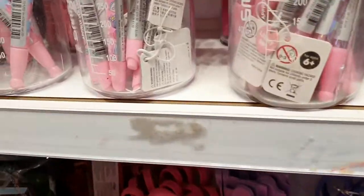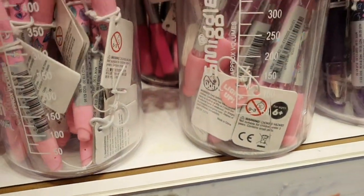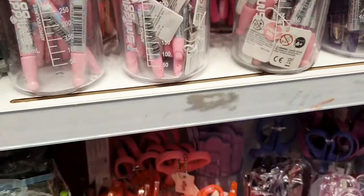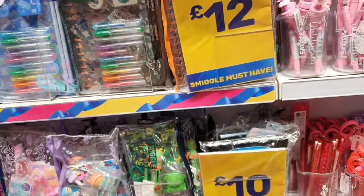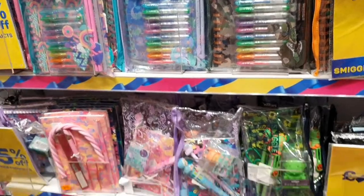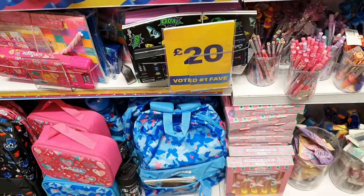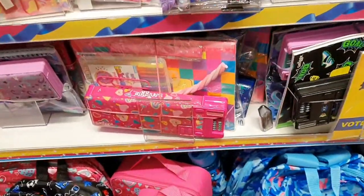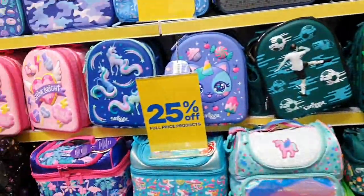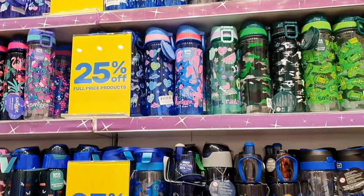These are all the light tops — you know how much they are? £12. And these ones are £10. They've also got bags and bottles with 25% off.